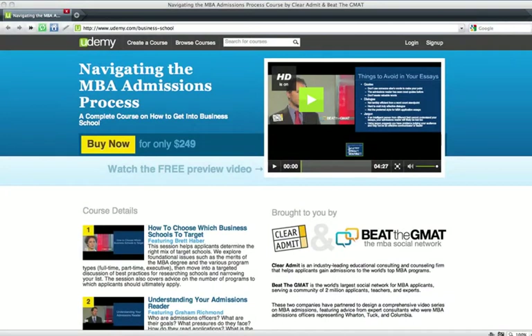Hi, this is Eric Bond, the founder of Beat the GMAT. I wanted to let you know that today's session is brought to you by Clear Admit and Beat the GMAT. If you like what you see today, please check out the new MBA admissions course we built together called Navigating the MBA Admissions Process.